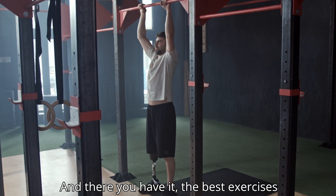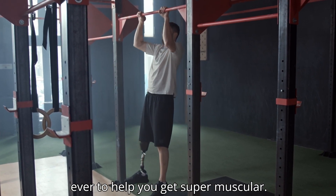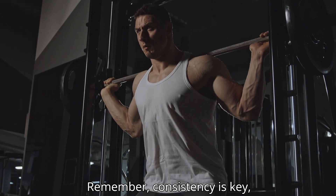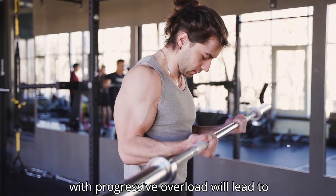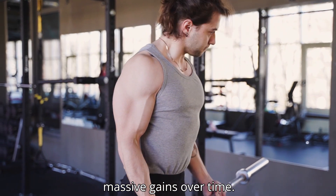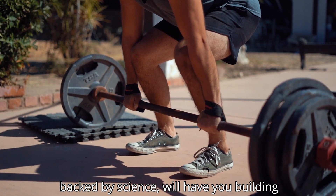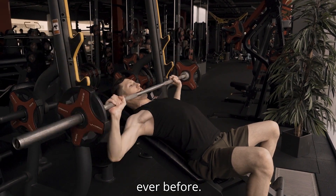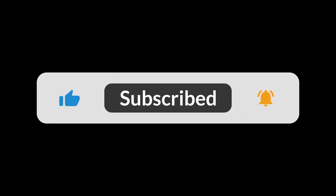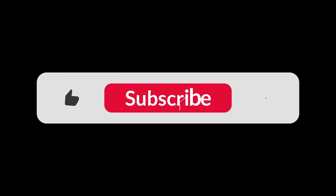And there you have it — the best exercises to help you get super muscular. Remember, consistency is key, and making sure you challenge yourself with progressive overload will lead to massive gains over time. These compound and isolation movements, backed by science, will have you building muscle faster and more efficiently than ever before. If you found this video informative, make sure to like, subscribe, and share with your friends.